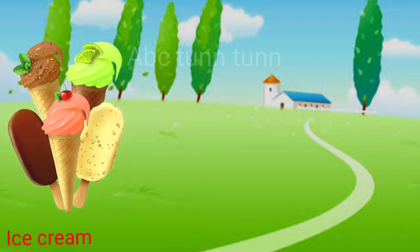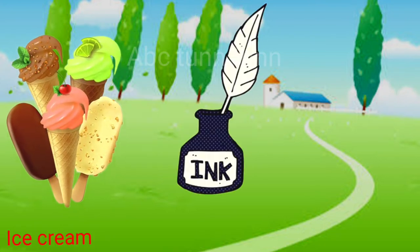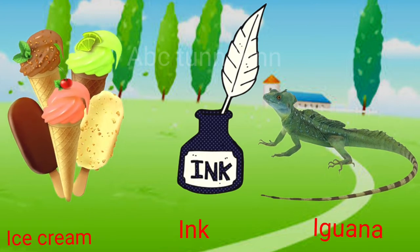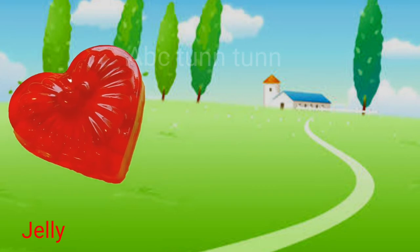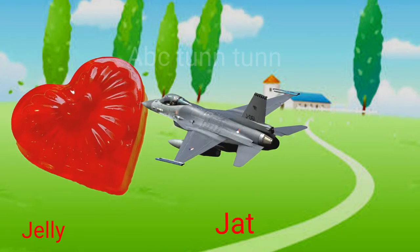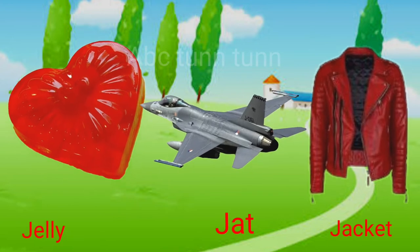I is for ice cream. I is for ink. I is for iguana. Eh! J is for jelly. J is for jet. J is for jacket. Juh!